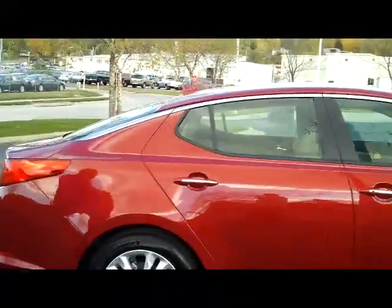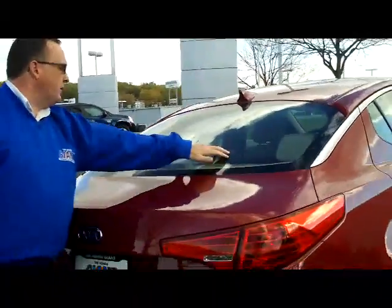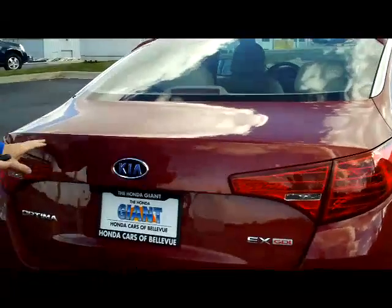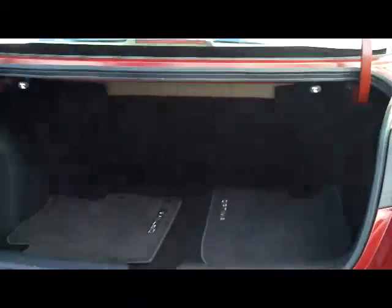You do have the remainder of the factory warranty, 5-year 60,000 miles. You have your rear window defrost and high mount brake light. Remote access to the trunk, lots of rear window trunk space, and pull down seats if you need the additional space.